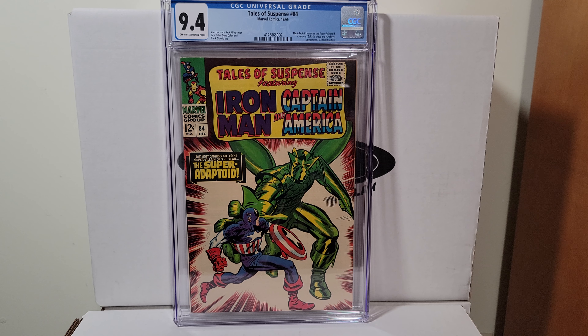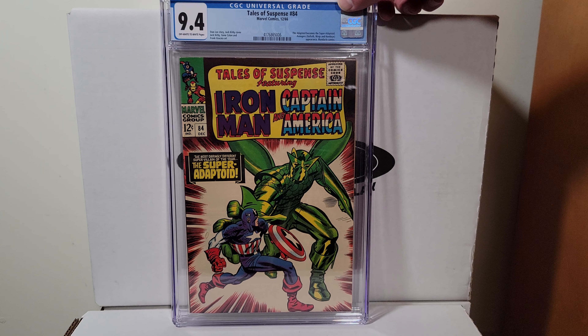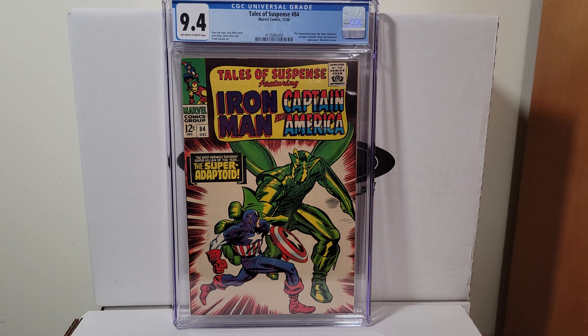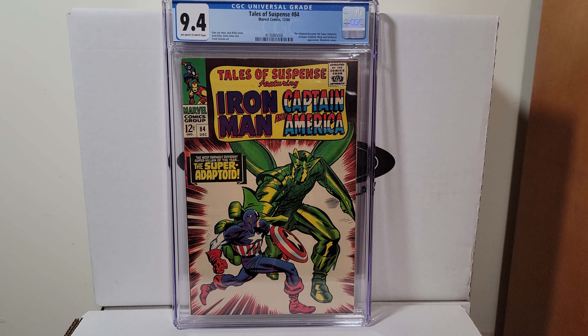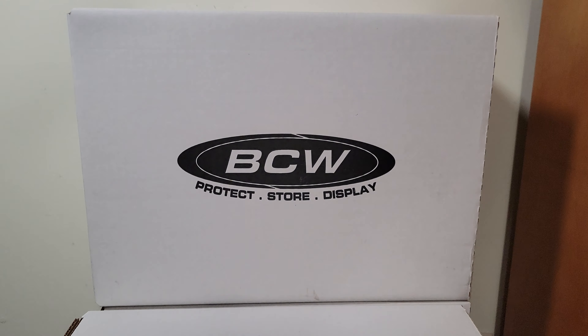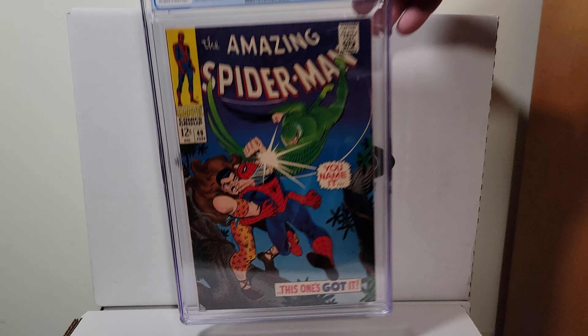We'll start off with Tales of Suspense 84, 1966. This is the issue where the Adaptoid turns into the Super-Adaptoid. It's a 9.4 with off-white to white pages.